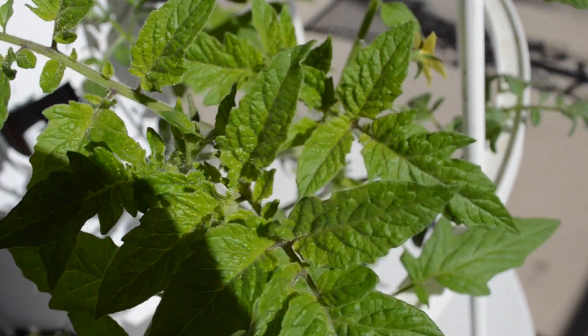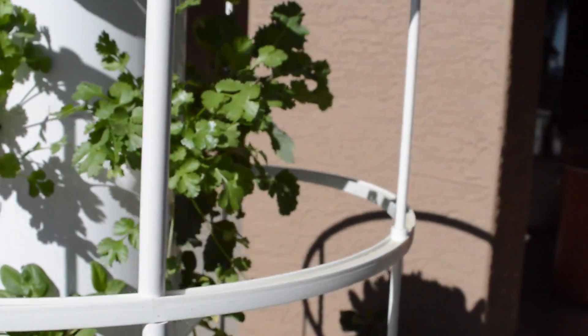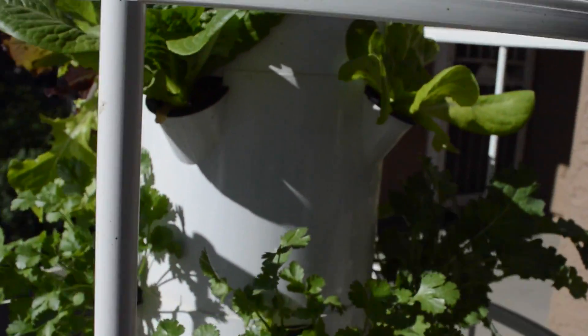This tower garden was planted four weeks ago and as you can see, some produce is ready for harvesting already. The food is delicious and replenishes itself very quickly.